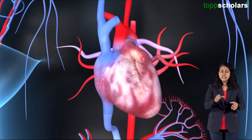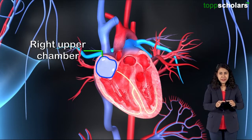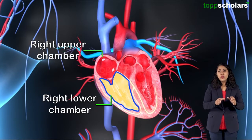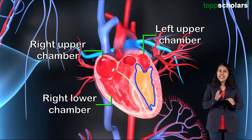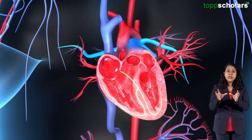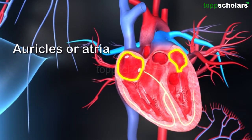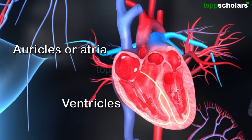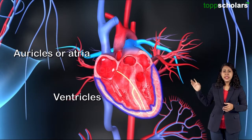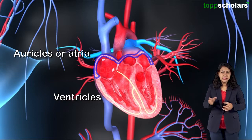The heart is divided into four chambers: the right upper chamber, the right lower chamber, the left upper chamber, and the left lower chamber. The upper chambers of the heart are known as auricles or atria, and the lower chambers are known as ventricles. The ventricles have thicker muscles, while the auricles have thinner muscles.